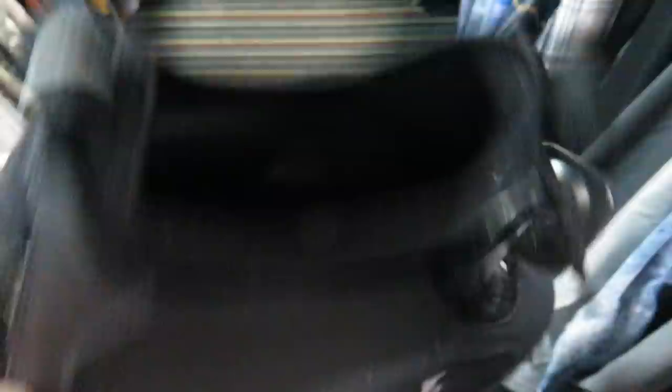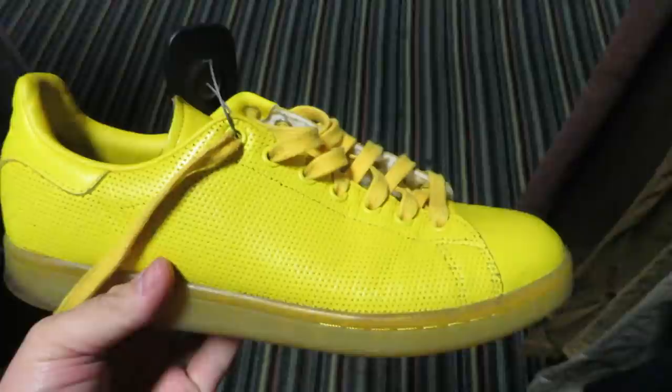Here's some Shaq Reebok Pumps in the Laker colorway — 50 bucks though. Some Penny Twos, some Iversons with like a Huarache inner. Some super yellow Stan Smiths for 20 bucks — this is a pair I would have copped for personal if they were one size smaller.